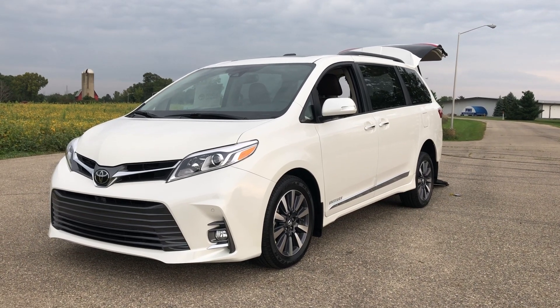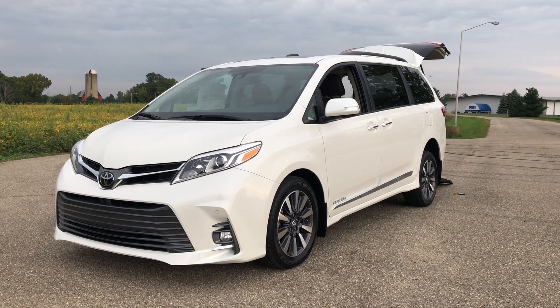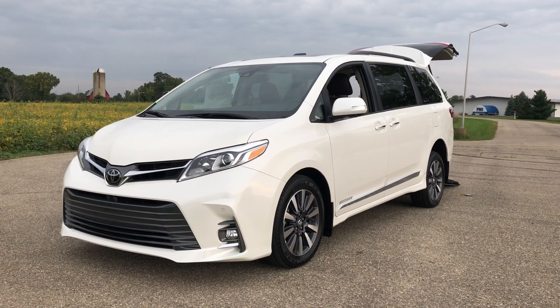If you're interested in this vehicle, please give us a call: 1-800-625-6335. Check out our entire inventory at freedommotors.com, and please hit subscribe on our YouTube page. Thanks so much, have a great day.